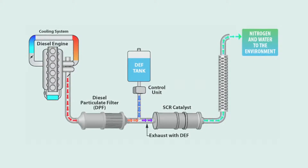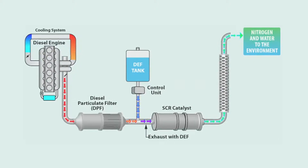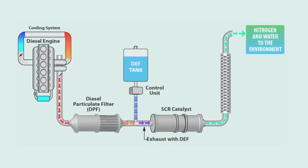Currently, international trucks with the MaxForce 7 or the MaxForce DT engines do not require SCR systems to be 2010 compliant. So for now, the diesel fuel tank is the only one you'll need to use.